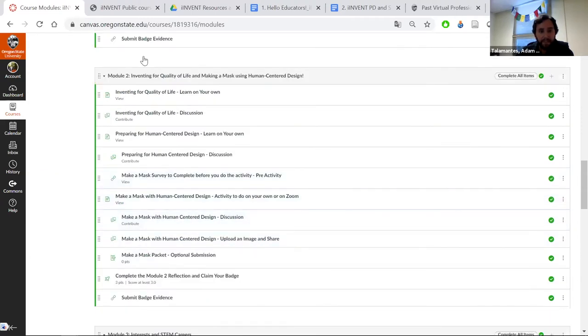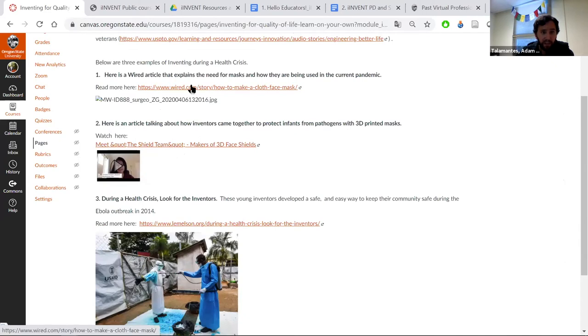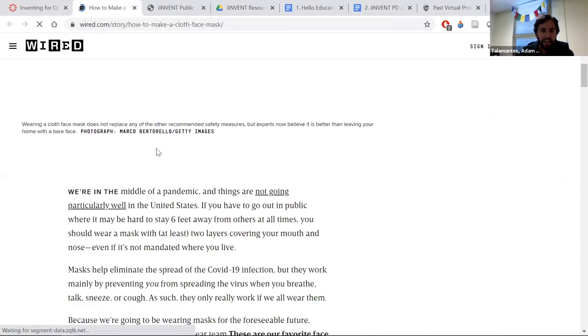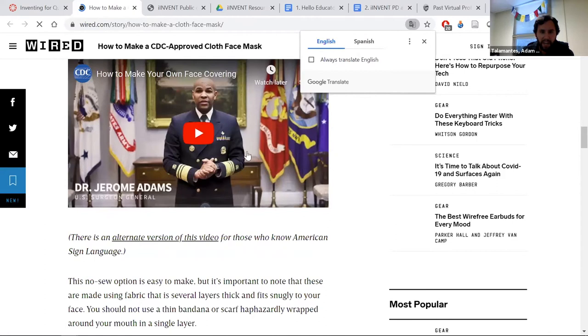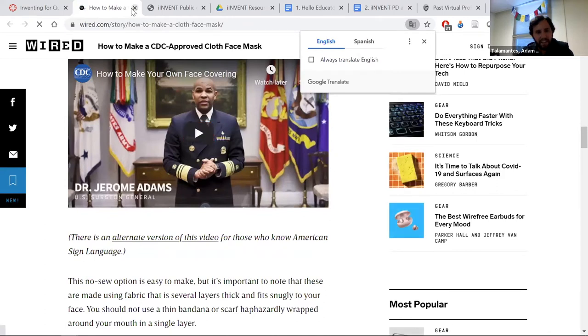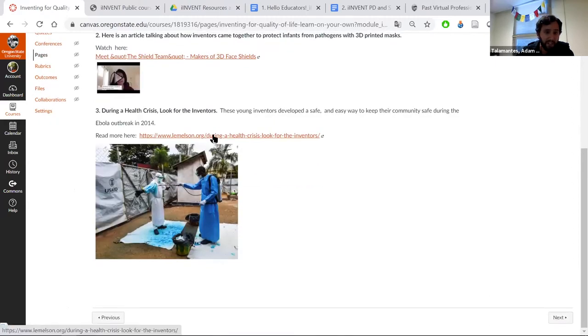The first activity I like is the 'make a mask' activity. One important thing with invention is that inventing is meant to enhance the quality of someone's life. Here's a good example — a Wired story from when COVID started and people wanted to make masks. The Surgeon General, Dr. Jerome Adams, posted videos about how to do that. You also see examples like the Shield Team making 3D face masks, and a Lemelson-sponsored example about a dye that changes color so you know which surfaces were clean and which were not.